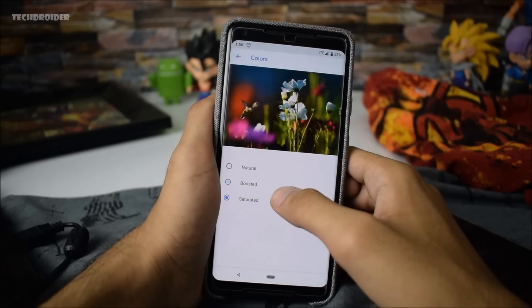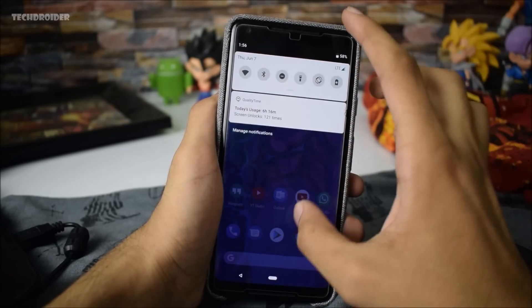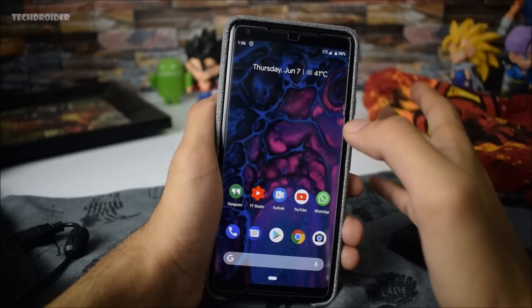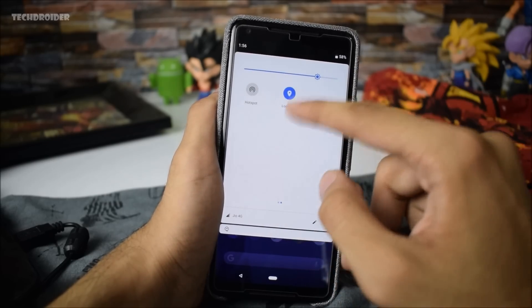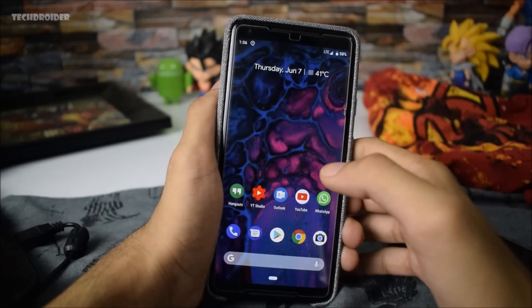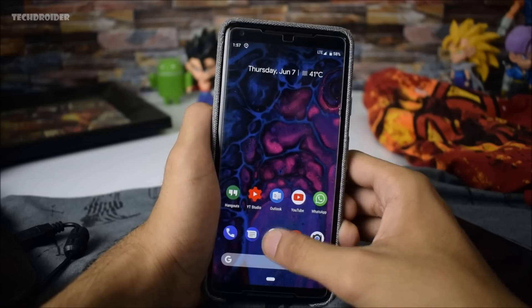The color menu now shows a default image which shows you how natural, boosted, and saturated colors are going to look. If you turn on location, you won't see the status bar icon anymore — it is now gone. That may be a bug, or Google actually eliminated the location icon from the status bar.